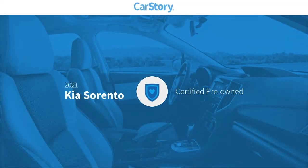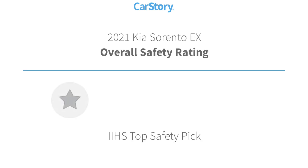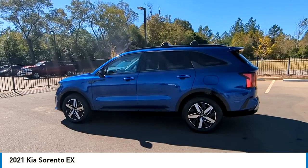CarStory research indicates this vehicle as certified pre-owned. Features also include rear view camera, steering wheel controls, high beam assist, third row seating, and it has been listed as an IIHS top safety pick with these ratings.